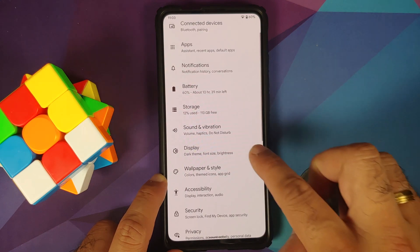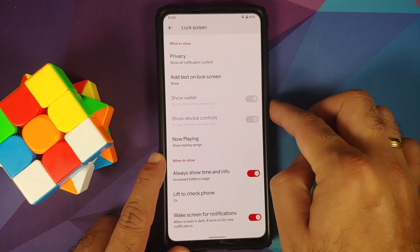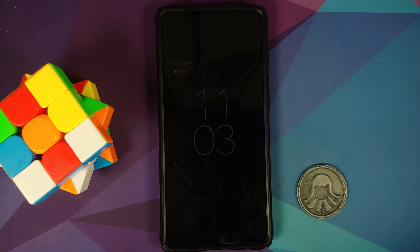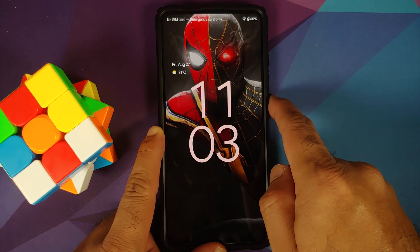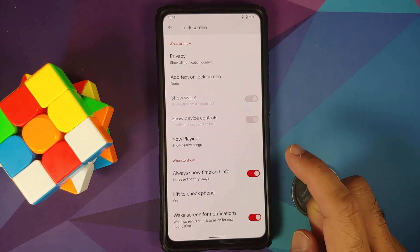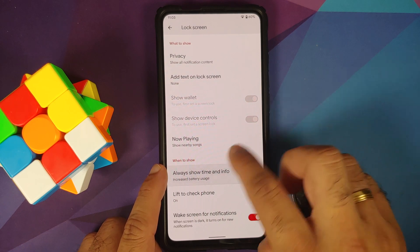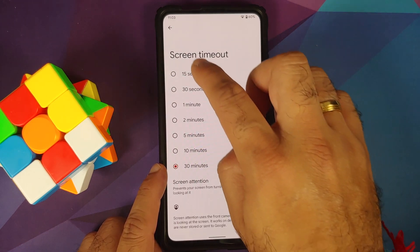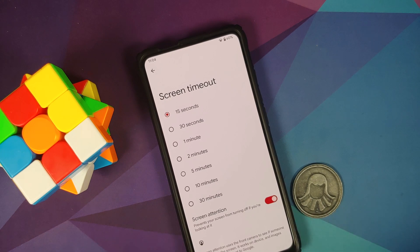Under Display, there are quite a few things to note. Lock screen display is present, AOD is there and kicks in when activated. Double tap to wake also works. The animations look amazing. Now Playing is present, but don't enable it as it may cause media lag. Lift to check phone is broken, but wake screen for notifications works fine. Screen timeout is available, and Screen Attention works — the front camera pops up to check if someone is looking at the screen.